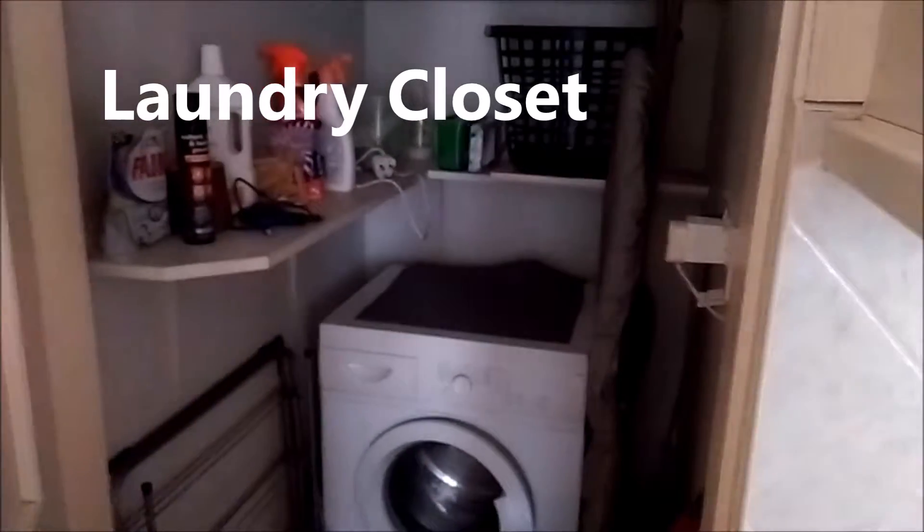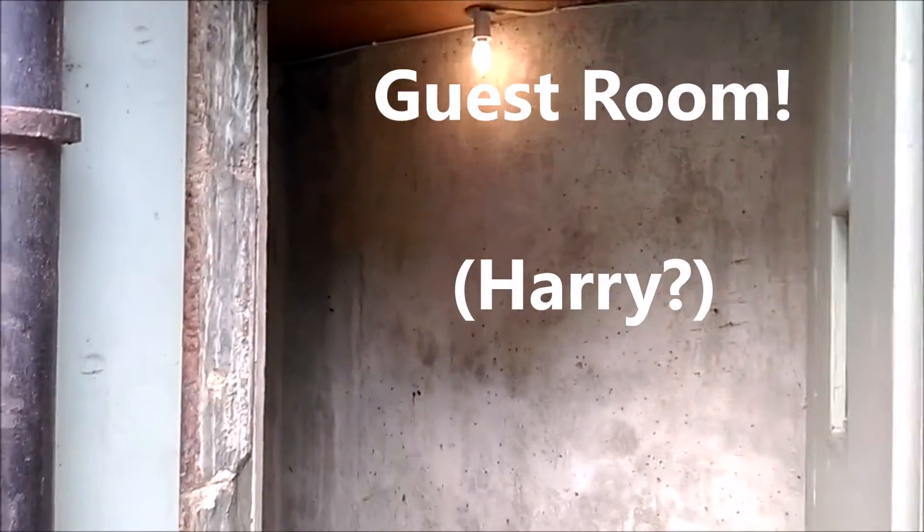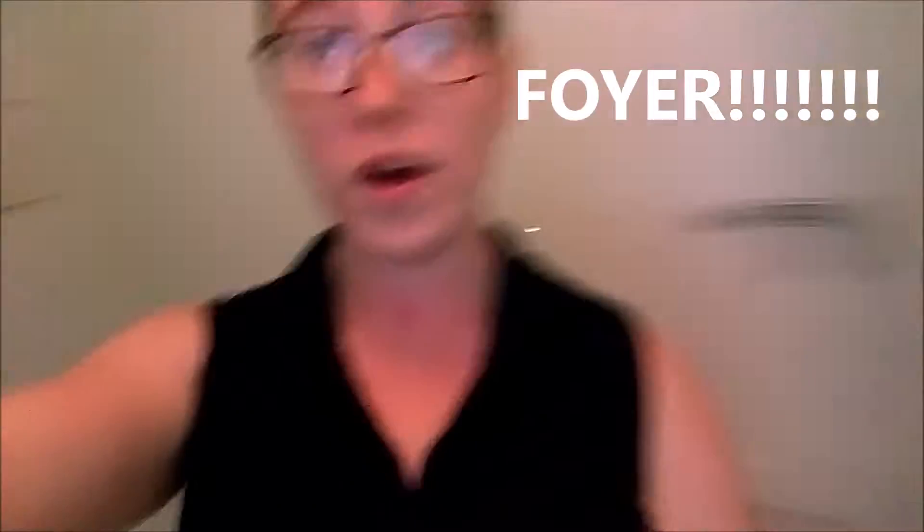Garden. Laundry closet. Water closet. Closet? Guest room. Wardrobe. Coal shed. Coal shed? Oh yeah!